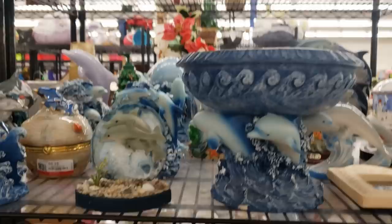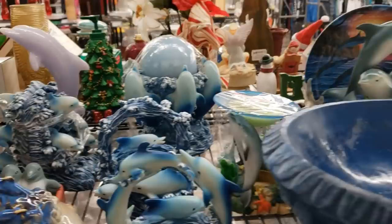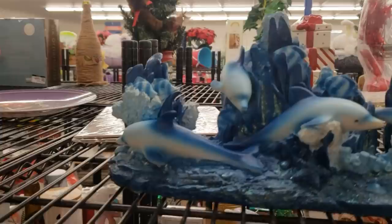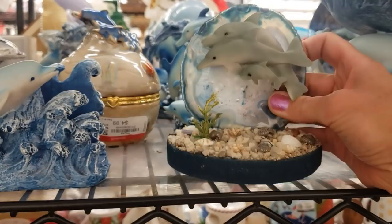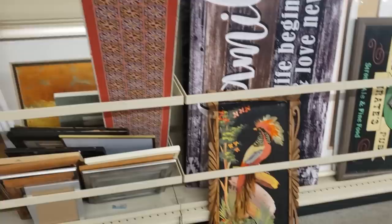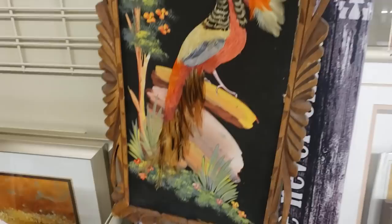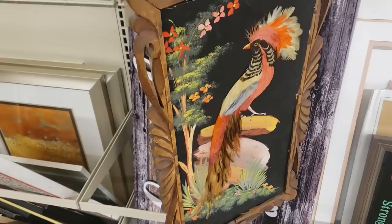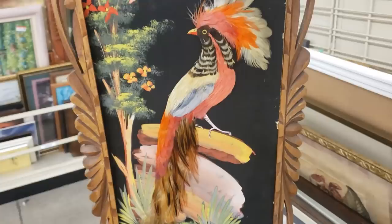It looks like somebody's donated their entire dolphin collection — there are so many pieces here, but unfortunately they're not very high-end pieces. The glass dolphin I found earlier was the best of it. I'm spotting a Mexican bird art creation here — these are really popular at the moment. The frame's in a bit of a rough state but the feathers look good and the original paperwork's on the back. It's $7.99 — I'm definitely grabbing this.